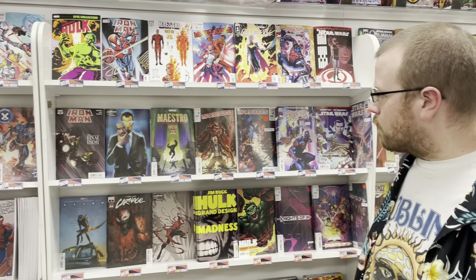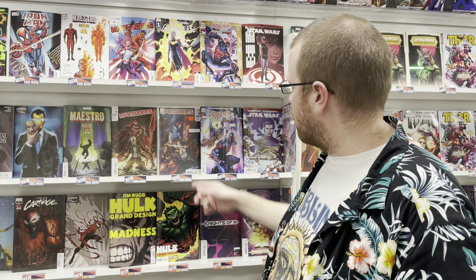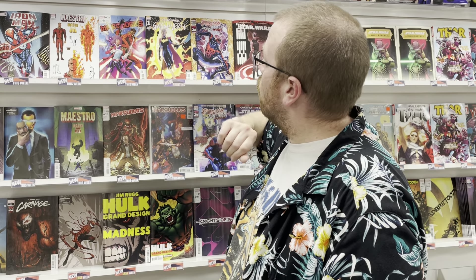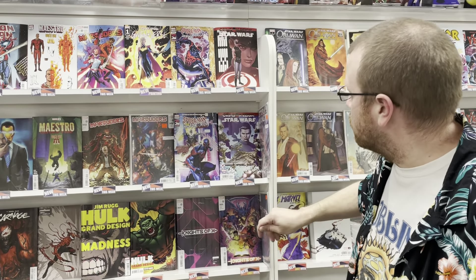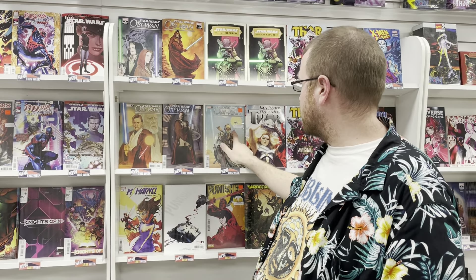We have Maestro World War M number three, Marauders number two — this one's really cool. Spider-Man 2099 Exodus, kicking off the big 2099 event that's going to be going on through the summer. We also have Spider-Gwen Gwenverse number one. We have Star Wars Crimson Reign issue number 23, Star Wars Obi-Wan Kenobi, a new number one. We have a Peach Momoko cover — awesome stuff, this one's really cool looking.